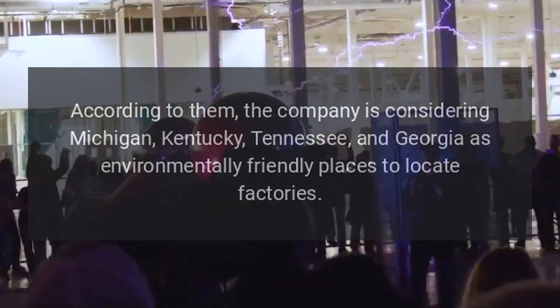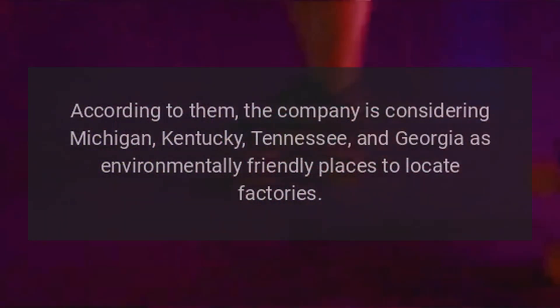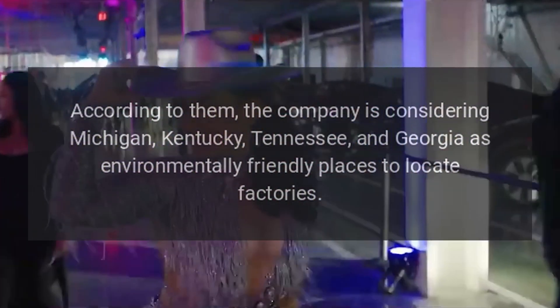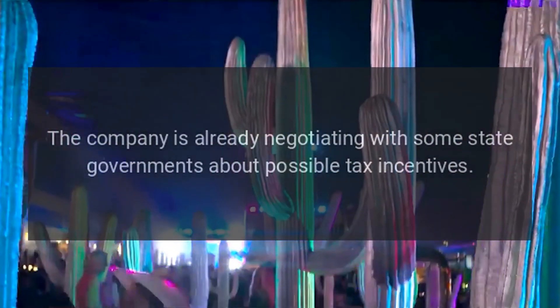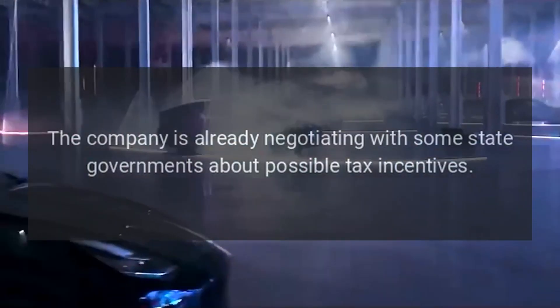According to them, the company is considering Michigan, Kentucky, Tennessee, and Georgia as environmentally friendly places to locate factories. The company is already negotiating with some state governments about possible tax incentives.